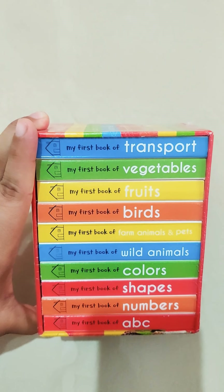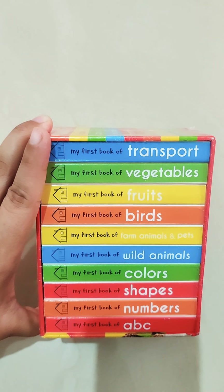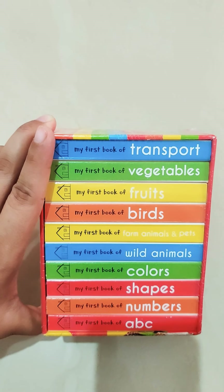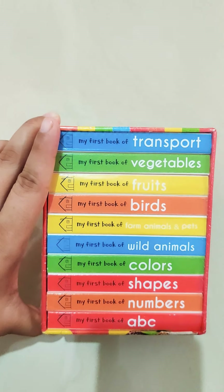It contains ten books: books on Transport, Vegetables, Fruits, Birds, Farms, Animals and Pets, Wild Animals, Colors, Shapes, Numbers and ABC.